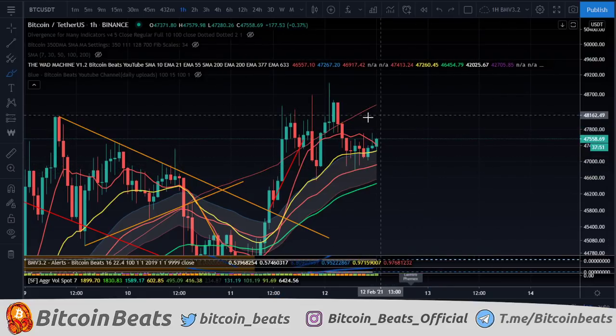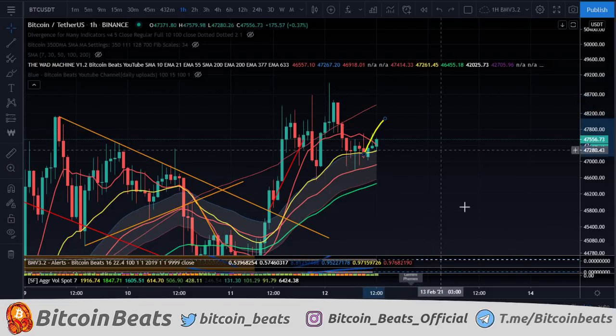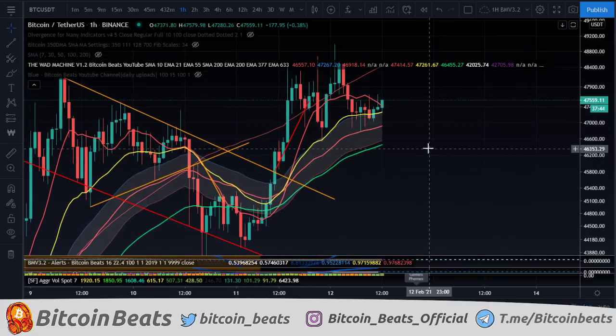Maybe we do have a channel here on the midterm, and if we do, we might have a measure move up to there, which would be quite good. But if it is going to the downside — and obviously we don't short in a bull market, it doesn't make sense to do so. You are more likely to get wrecked. It's just common sense. If the trend is up, why are you going to be looking for shorts?